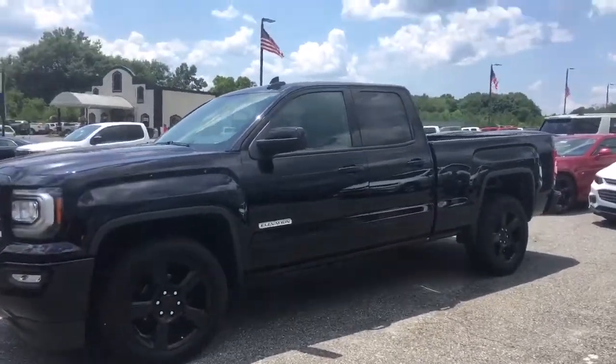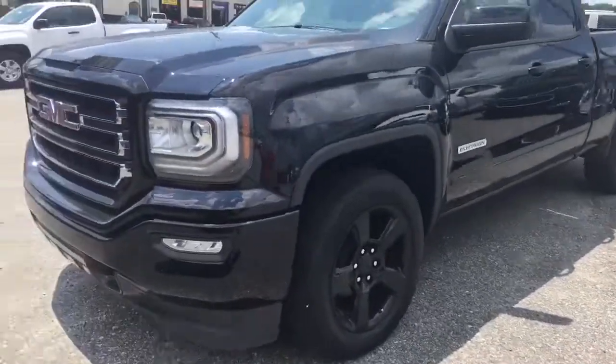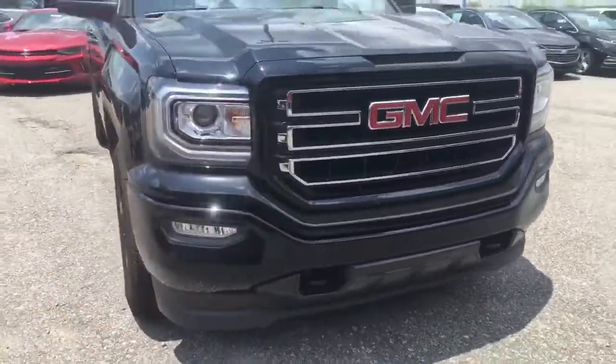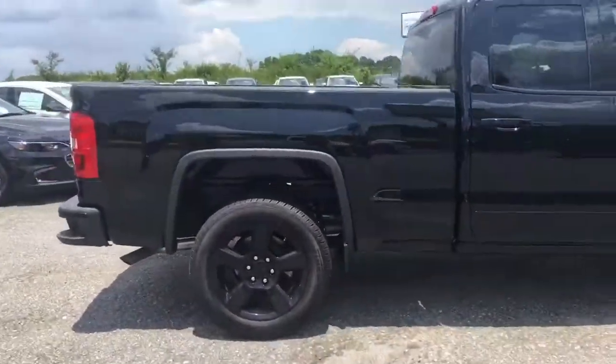This is your 2016 Sierra. It's the Elevation Edition — all blacked out. It's got the 18-inch black rims on there. Double cab. Black tow hooks. Color matching bumper. Standard box.